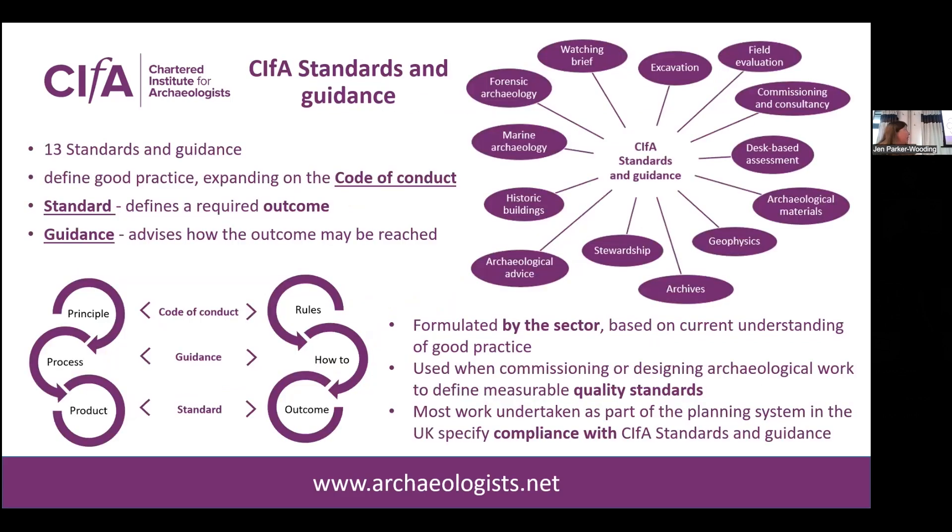CIFAR currently has 13 standards and guidance covering a variety of different areas of archaeological activities, and as Duncan's already mentioned, we've got documents specifically focused on archaeological materials and archives. These define good practice and also expand on the principles outlined within the Code of Conduct. The standard at the top of the documents is only a few lines long and defines the required outcome for the activity you're undertaking, with the guidance advising on how that outcome might be reached.